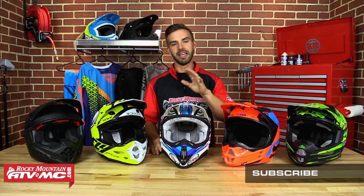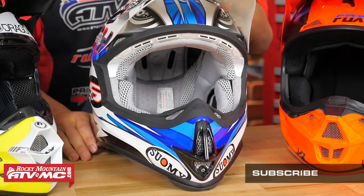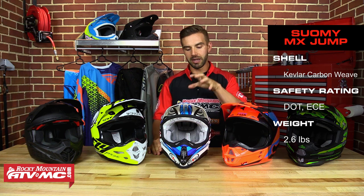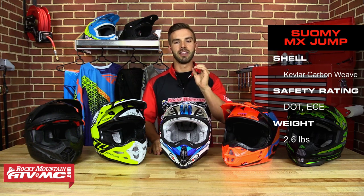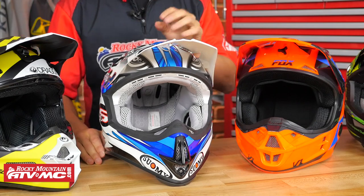Next up is the MX Jump from Suomi — sometimes called the Mr. Jump, it's the same helmet. It has a carbon fiber Kevlar weave shell and is lightweight. This helmet has a reputation for being one of the best ventilating helmets on the market, but the standout feature is its weight — this comes in at 2.6 pounds. It is one of, if not the, lightest helmet on the market that is ECE and DOT rated. So if you do long rides or you're a desert racer, this is going to be a great choice.